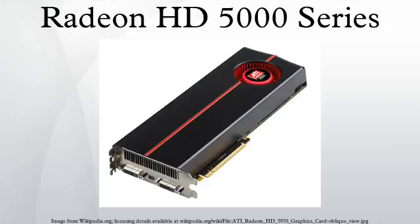The Radeon HD 5900 series introduced the use of the X2 moniker for dual GPU variants, making it the only series within the Evergreen GPU family to have two GPUs on one PCB.